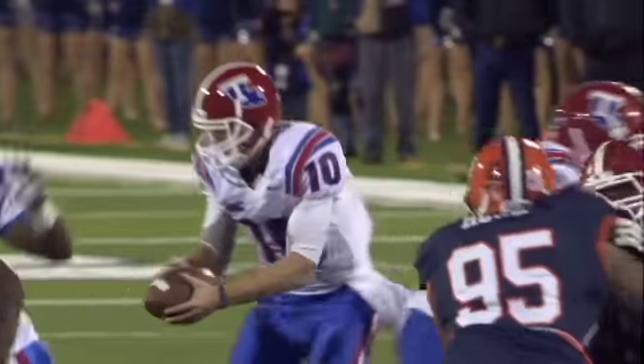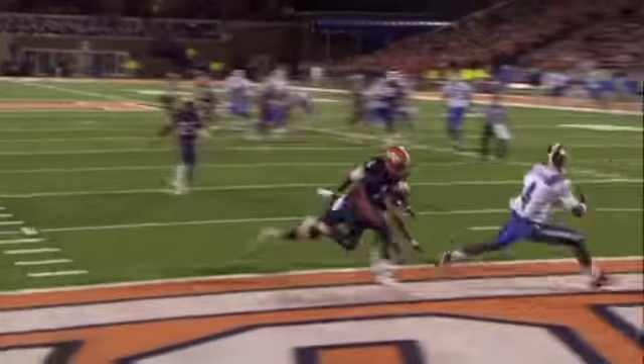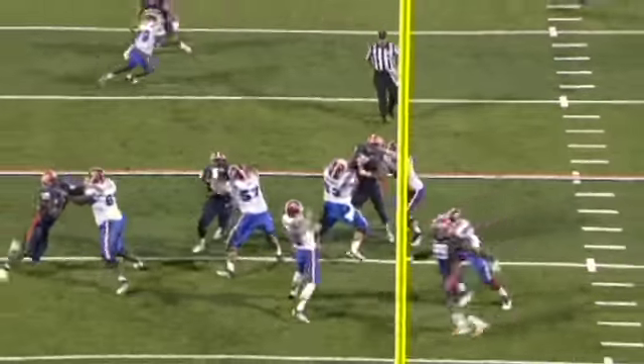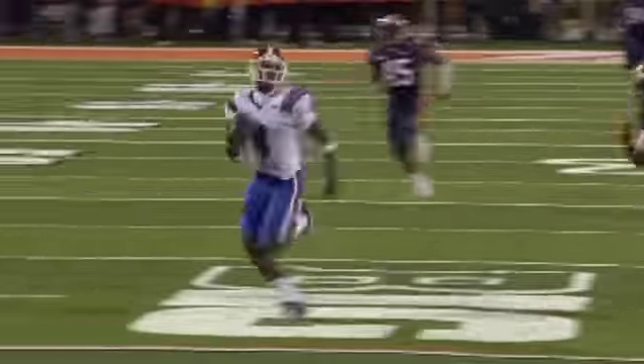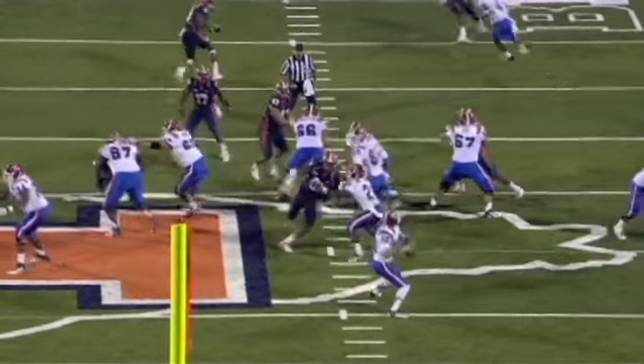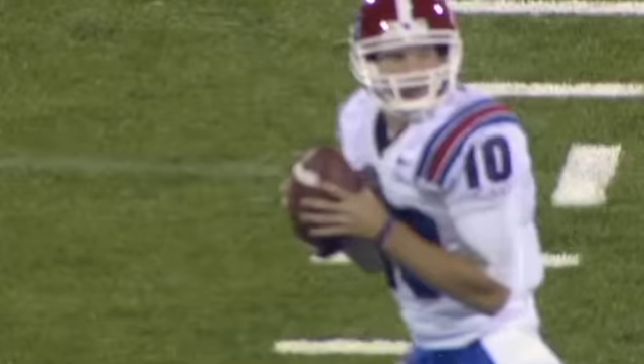Their offense is characterized as a spread offense. They throw the ball a lot, but they also run the ball. They're in the top 25 in passing, top 25 in running, and obviously they put a lot of points on the board. The first two games they scored 56 points; this last game they scored 52 points. The other part of that is that they're giving up a lot of points as well. It's a very explosive offense.